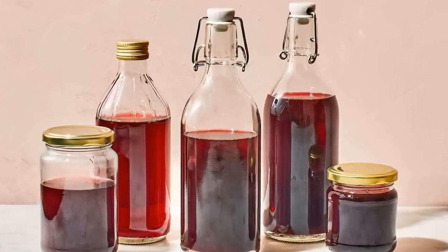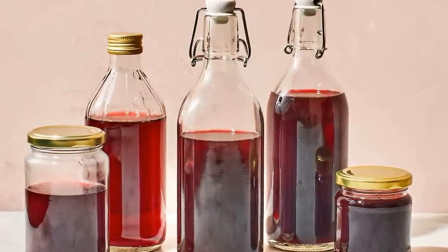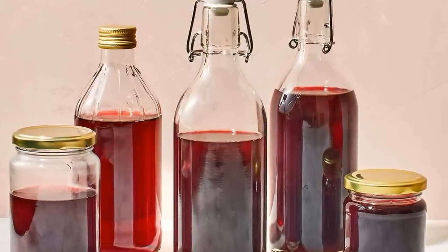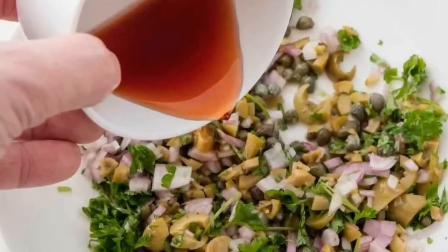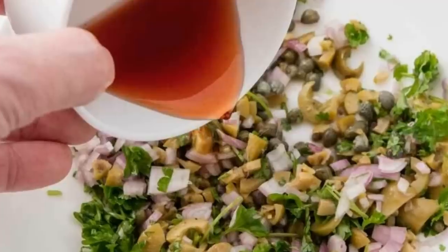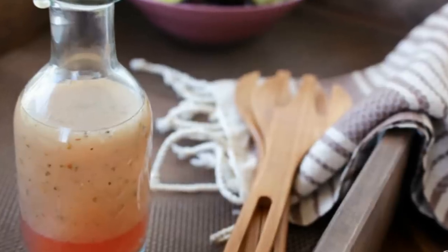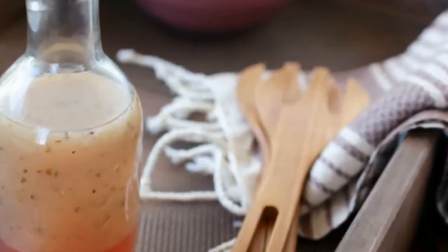Red wine vinegar is made from red wine and has a tangy taste and a deep red color. It's a popular choice for salad dressings, marinades, and pickling. A 2010 study published in the Journal of Medicinal Food found that red wine vinegar could improve glucose metabolism in people with type 2 diabetes. The researchers concluded that red wine vinegar might be beneficial for diabetics when consumed with meals containing carbohydrates.